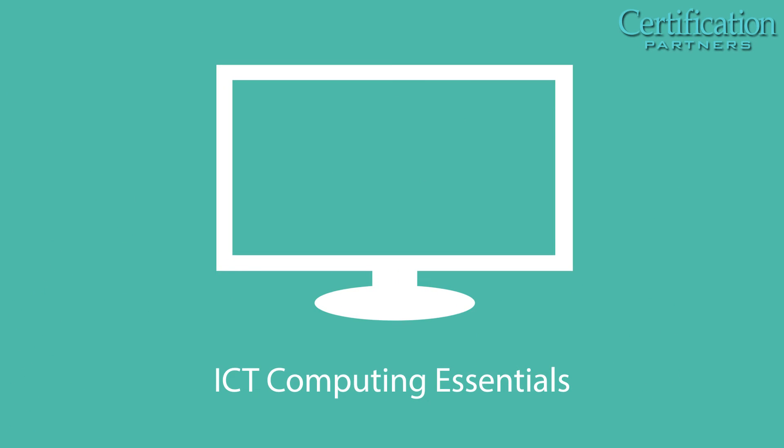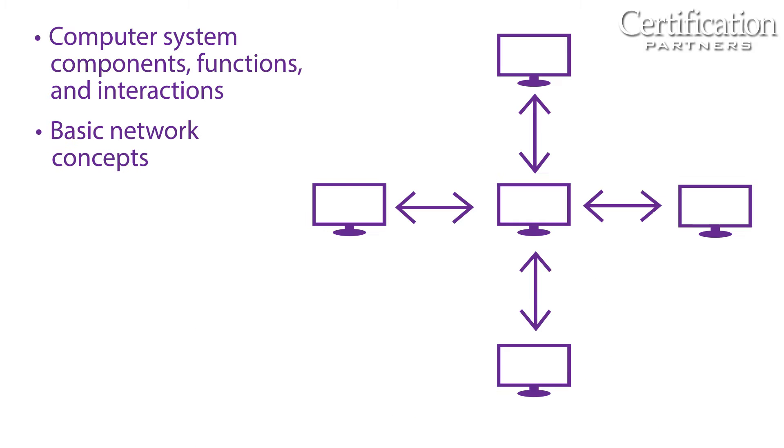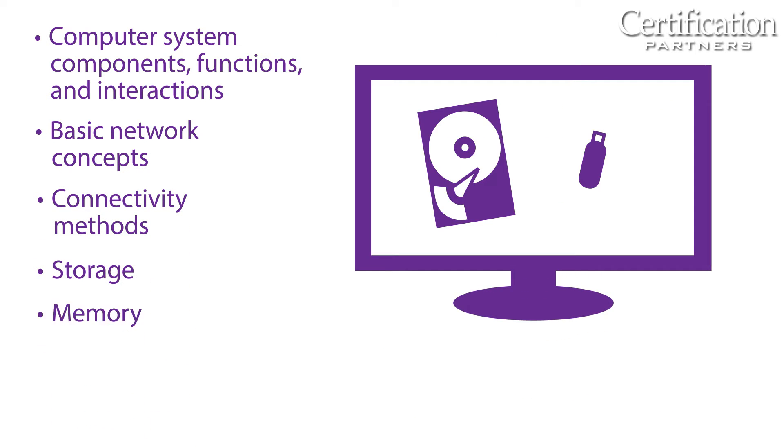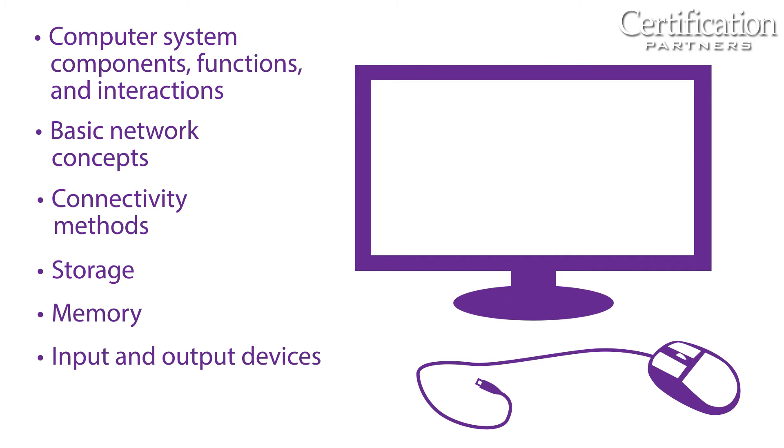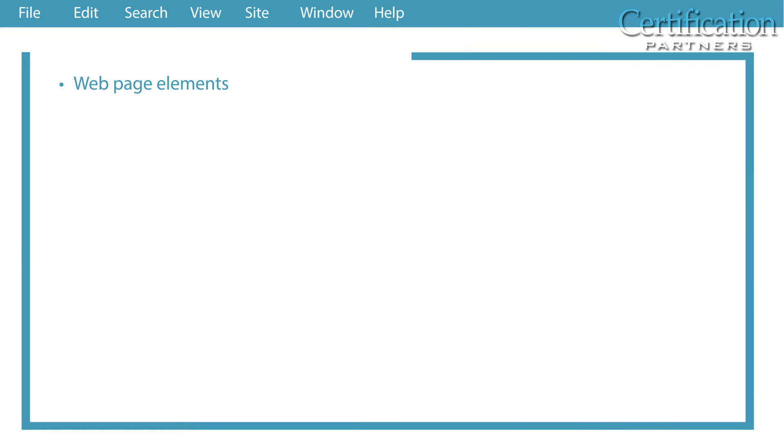The ICT Essentials Suite consists of 10 courses in digital technologies. ICT Computing Essentials covers fundamentals of computing, including computer system components, their functions and interactions, basic network concepts, connectivity methods, storage, memory, and input and output devices.